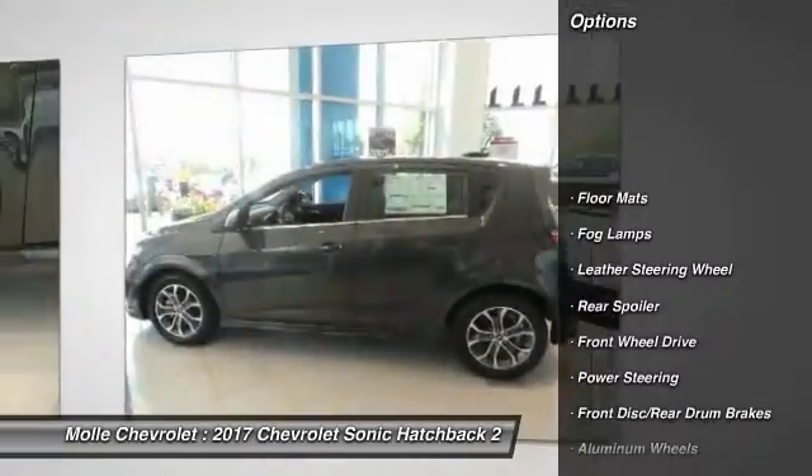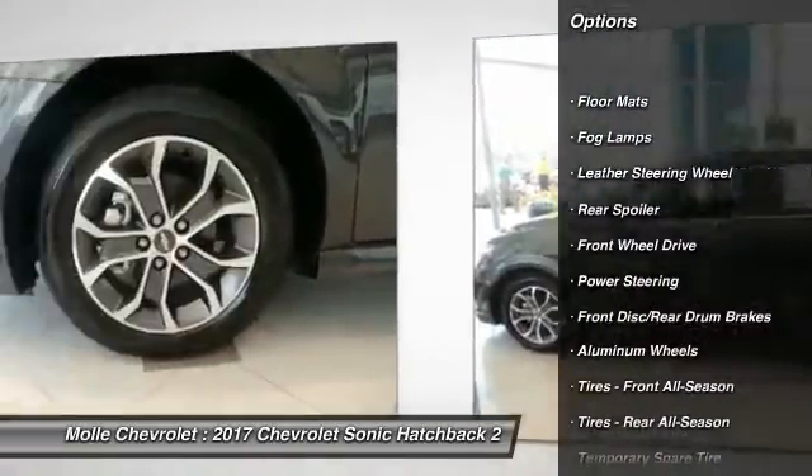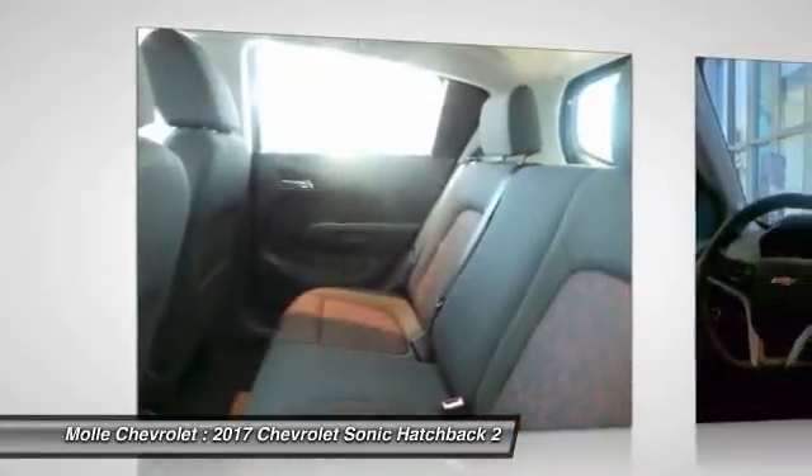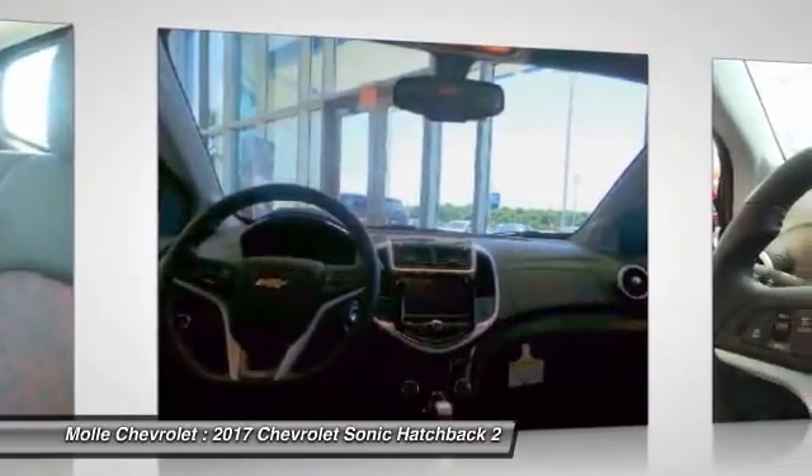Traction control, remote engine start, anti-lock braking system, stability control, keyless entry, backup camera, steering wheel audio controls, Bluetooth, leather wrapped steering wheel, power steering.